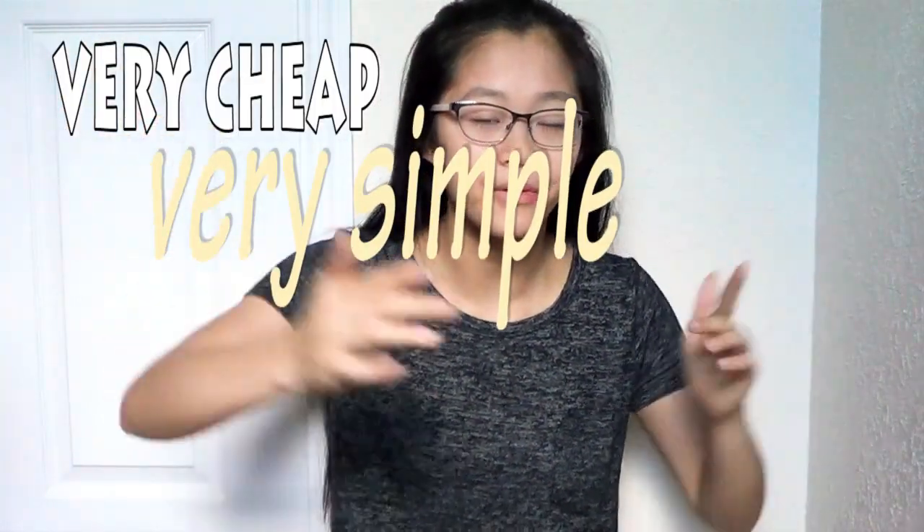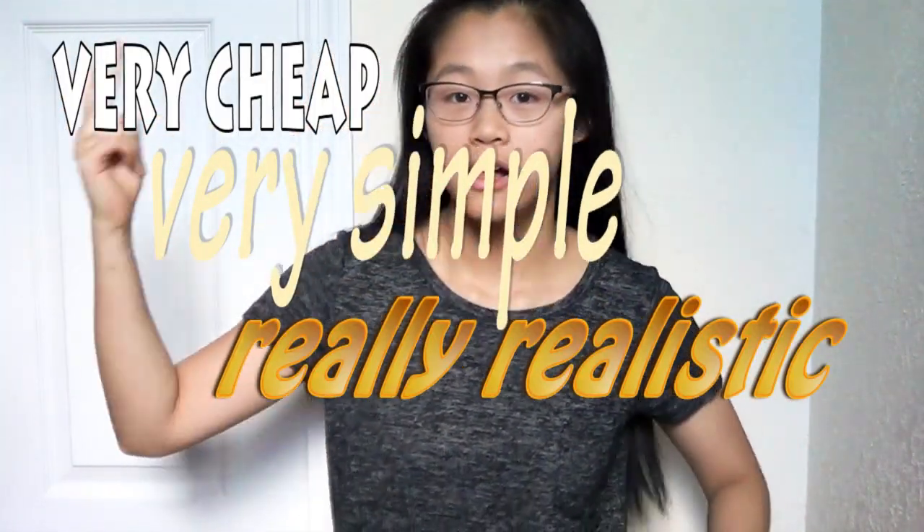Hey, what's up? My last name is Chen and welcome to my den — you're watching Chen's Den. So today we're going to be doing a very cheap, very simple, really realistic clothing haul, 2018 edition.